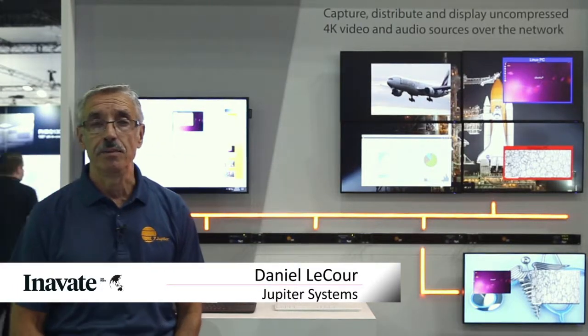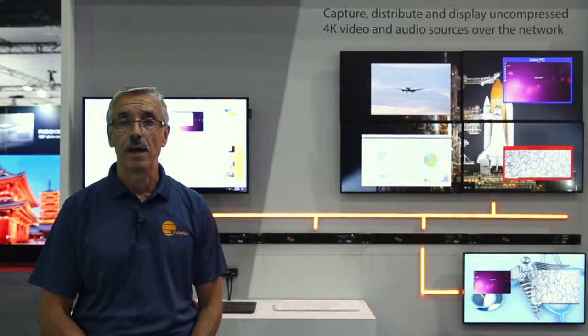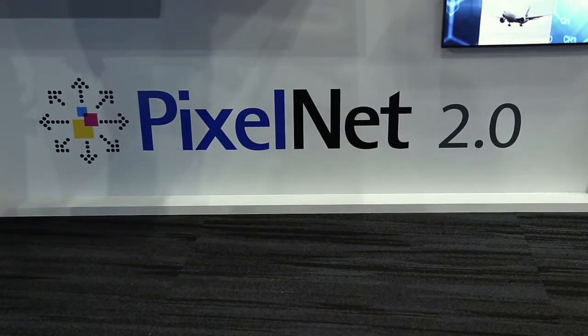I'm Daniel LaCour, Asia-Pacific Regional Manager for Jupiter Systems. We are here today at Integrate 2019 with our partner in Australia, Midwich. We are showcasing our network-based solution, Pixenet 2.0.